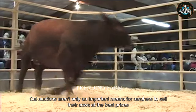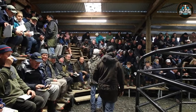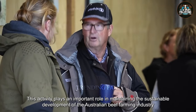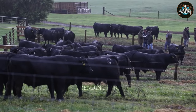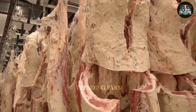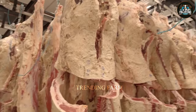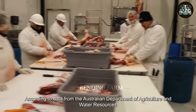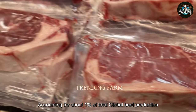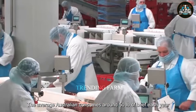Cow auctions are not only an important means for ranchers to sell their cows at the best prices, but also a way to meet the global demand for quality beef. This activity plays an important role in maintaining the sustainable development of the Australian beef farming industry and ensuring the supply of high-quality beef to the global market. Some free-range beef costs more than other free-range beef, ranging from $15 to $25 per pound, reflecting the quality and exceptional characteristics of the product. According to data from the Australian Department of Agriculture and Water Resources, beef consumption in Australia in 2023 is estimated to be about 2.4 million tons, accounting for about 1% of total global beef production. The average Australian consumes around 50 pounds of beef each year.